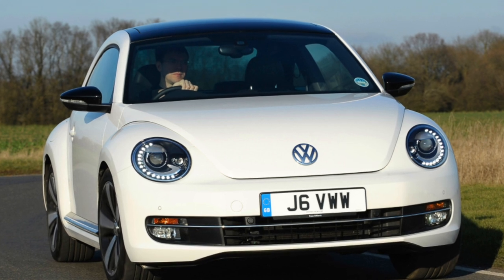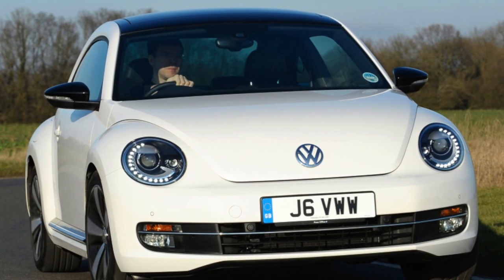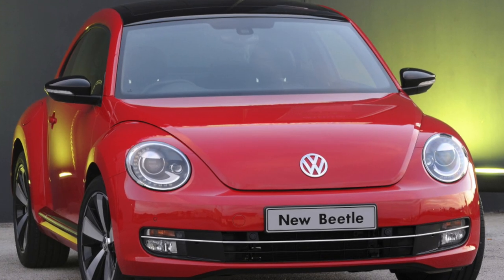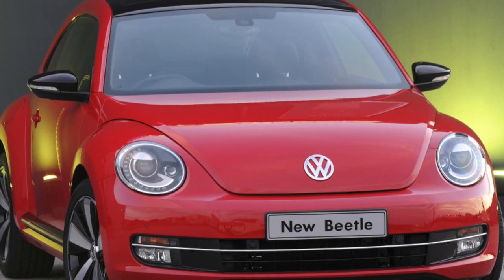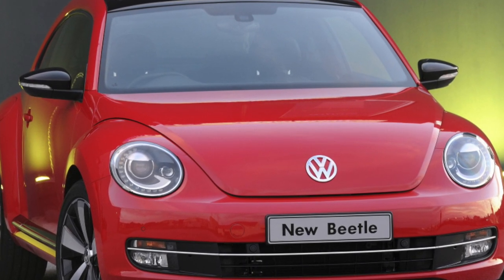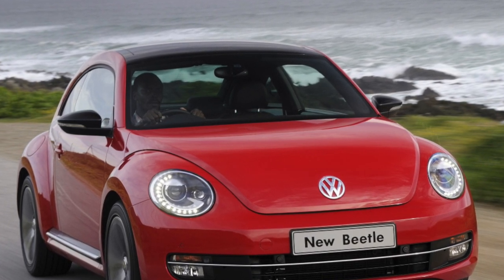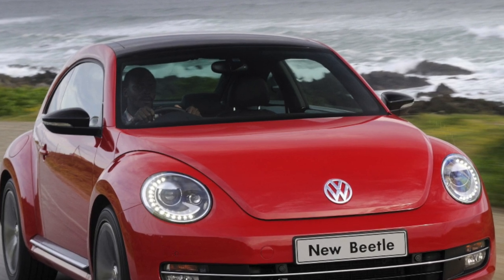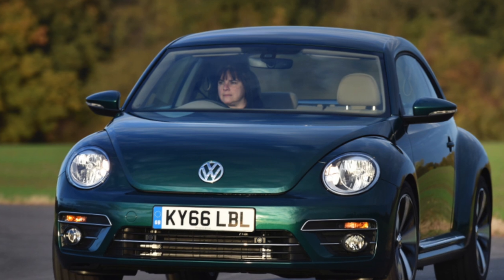The car is built on the basis of the Golf 4 and borrowed from it all the main components — the layout with the engine located in front and the chassis. The range of engines is almost identical to the Golf: gasoline and diesel engines ranging from 1.4 to 2.3 liters, 75 to 170 horsepower. The most popular is a 2.0-liter petrol, 116 horsepower. Gearboxes include a five-speed manual, as well as four- and six-speed automatics.